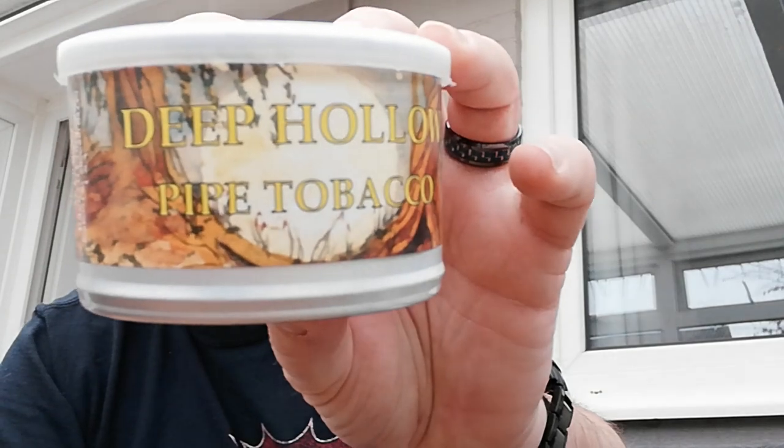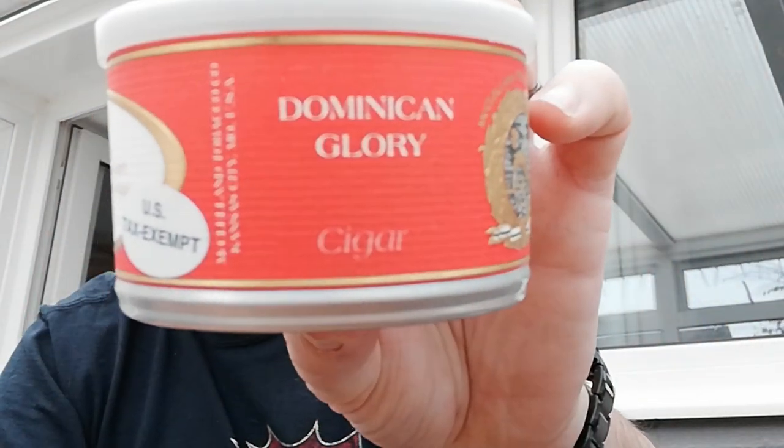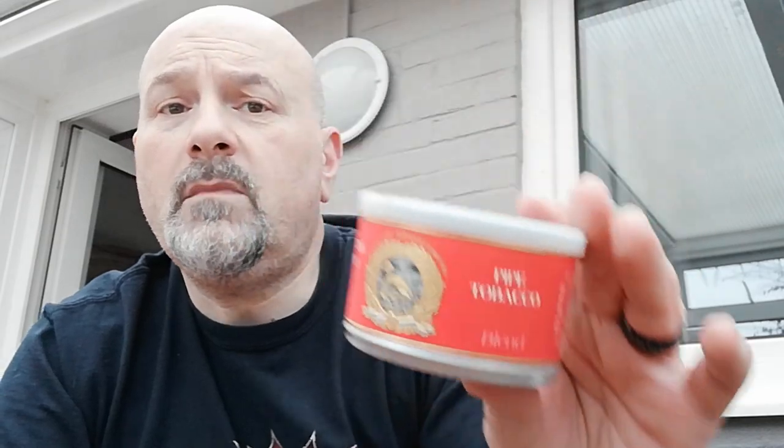The other two tobaccos from John were both McClelland's. I've got the Deep Hollow and some of the Dominican Glory. I've had a few bowls of this — absolutely wonderful tobacco. The sad thing is it's one of those where when it's gone, it's gone, which is such a shame, because I knew when I opened it I was going to really love it.